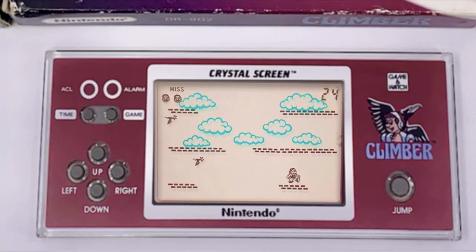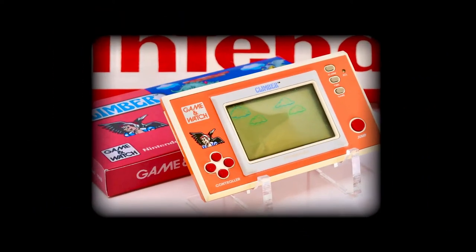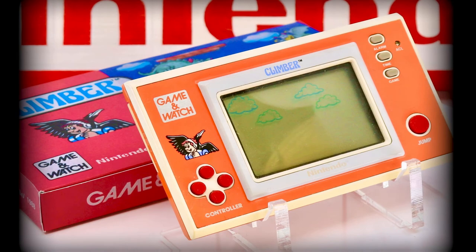Well, we'll wrap up the brief look at gameplay right there. Remember, if you want to see more gameplay, tune in to episode 50. Climber received two official re-releases or homages: the first being as an unlockable classic in Game & Watch Gallery 4, requiring 130 in-game stars; the second was the new widescreen version we've already mentioned from episode 50.